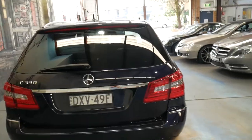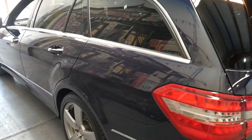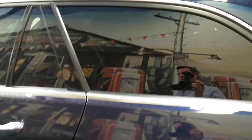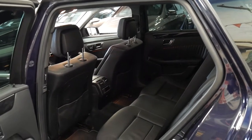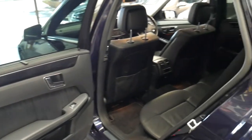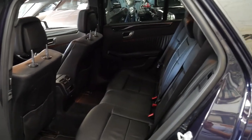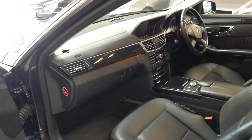It's also got self-levelling suspension and the adjustable suspension I mentioned earlier. There are a lot of E250 diesel and petrol wagons but there really hasn't been a lot of E350 station wagons — probably because they were so expensive when new, about $140,000 to $150,000 depending on options. This particular car, looking at the paperwork and after speaking to Mercedes, looks like it was $180,000 to $190,000 including luxury car tax.